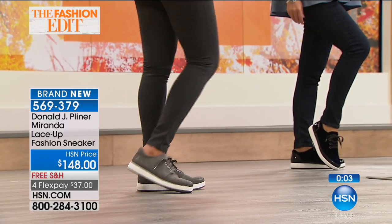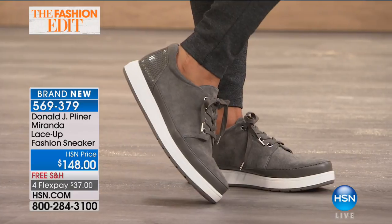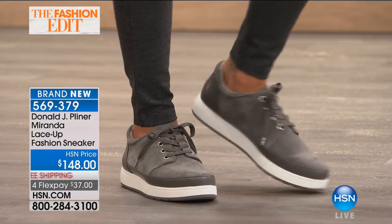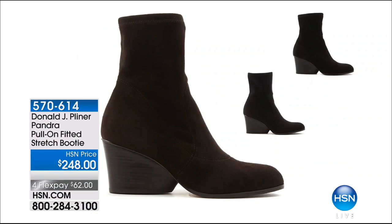That tread on the bottom means you've got to be practical when wearing these too. Item number 569379. We have about 20 in each color, so you definitely want to jump in on that now.